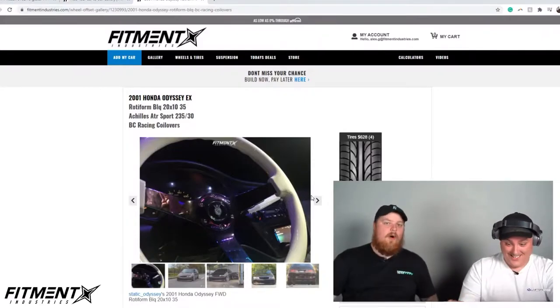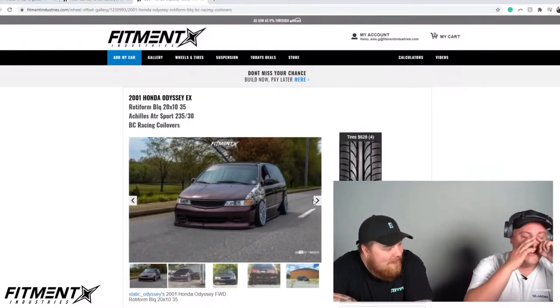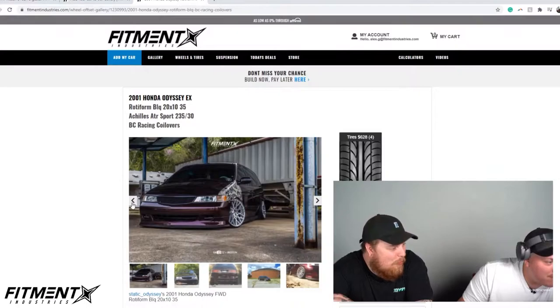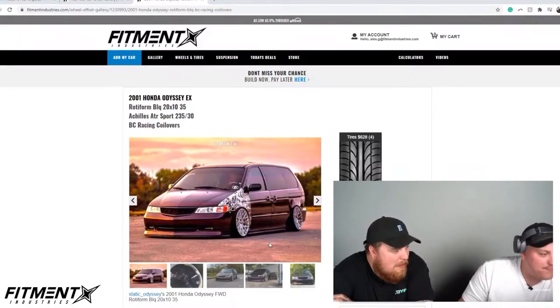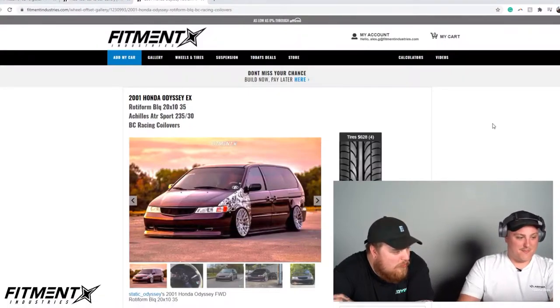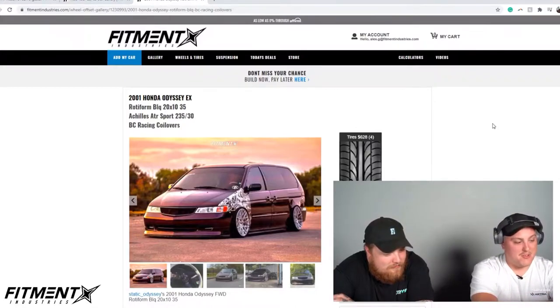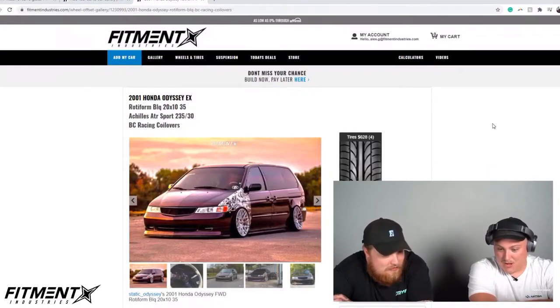I think this is the first ever car we've reviewed where the details list a disco ball modification. There's always a first on the stream! I love it. This is something you don't see often. I can't believe this thing's that low. I wish we had some rolling shots — I want to see rollers. It's an early 2000s one too, because you know these things were ugly as sin, but it kind of looks dope, not gonna lie.